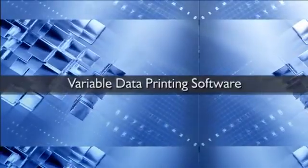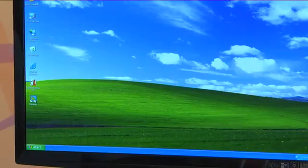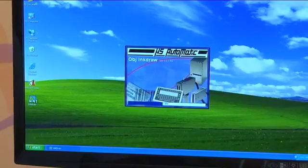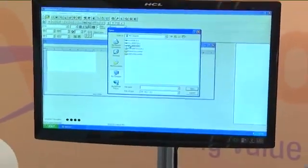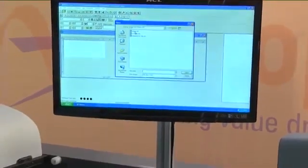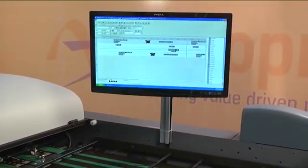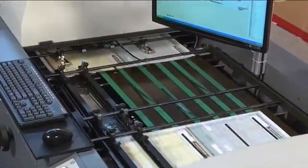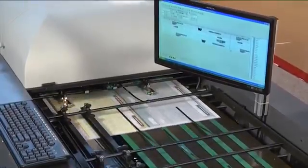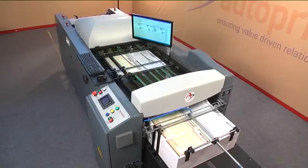Reliable software is facilitated for variable data printing, working under the Windows operating system. Bulk data from Microsoft Office files such as MS Word, MS Excel, and MS Access are loaded into the software in minutes, and the software is ready for printing. Job costing for applications is also available in this software.